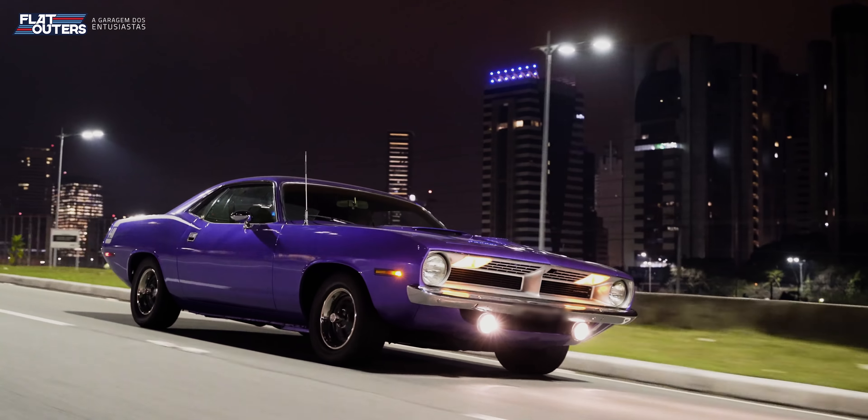O cara perguntou: 'Você não quer comprar esse carro? Estou meio desistindo do projeto.' Eu já me animei todo, a gente começou a negociar, e eu comprei o carro sem mecânica — não queria aquele motor Hemi Stroker, não queria aquele câmbio. Comprei sem motor e sem câmbio. Décadas de restauração sempre buscando a originalidade obsessiva — mas nesse carro, que ia ser moído, me permiti duas concessões.